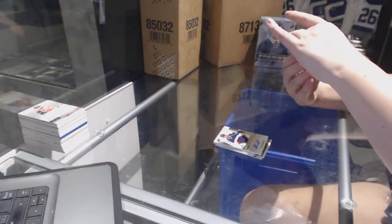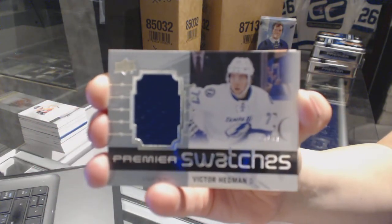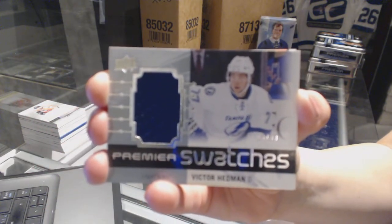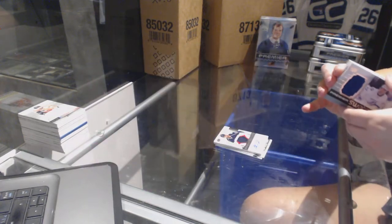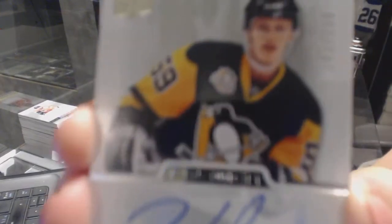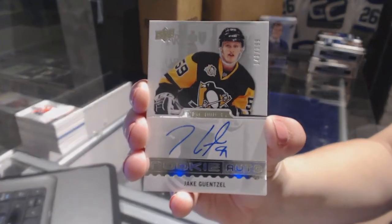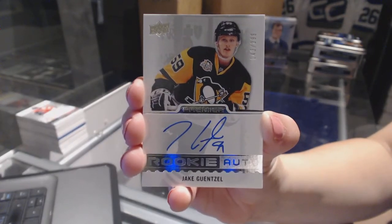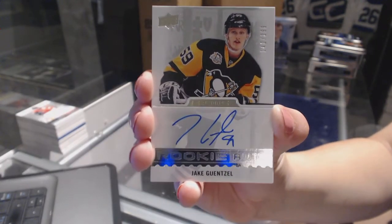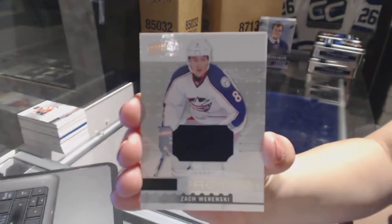We've got Premier Swatches numbered to 3.99 for the Tampa Bay Lightning, Victor Hedman. Nice, that's a good one. We've got a rookie autograph numbered to 3.99 for the Pittsburgh Penguins, Jake Densel. I think there are two rookie patch autos still waiting to be taken too. Rookie jersey of Zach Wierenski for the Columbus Blue Jackets.